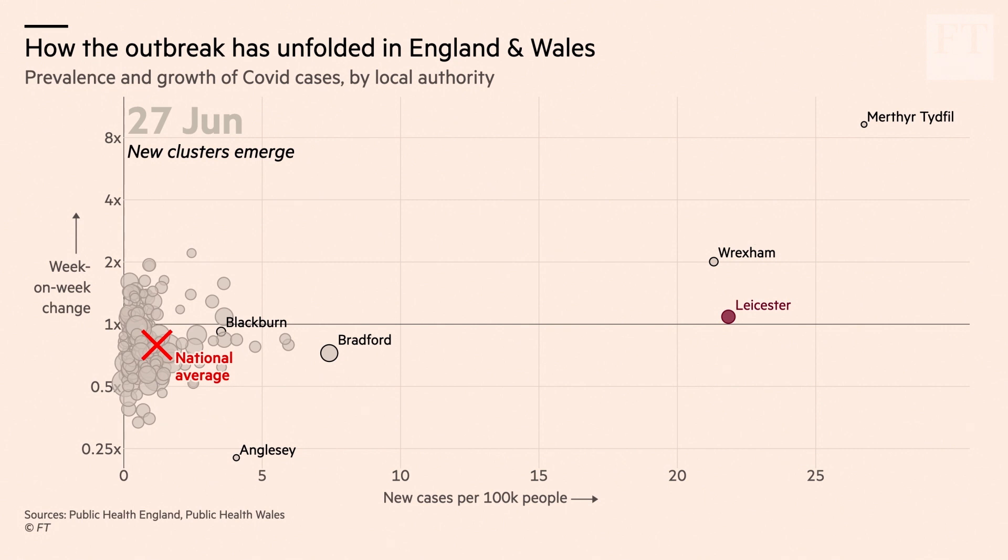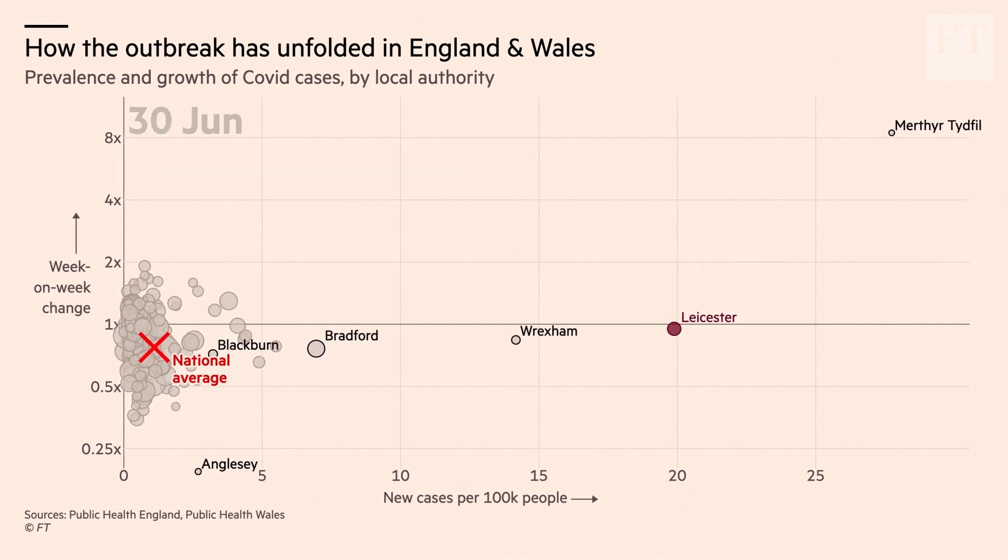We see the meat processing factory outbreaks of the likes of Wrexham, Anglesey, and Merthyr Tydfil in Wales. But all of those were very short-lived. Note how the points jump out there to the upper right, but then quickly fly down into the lower left.